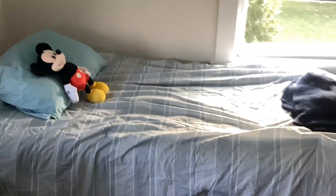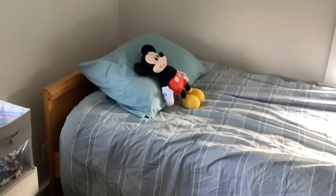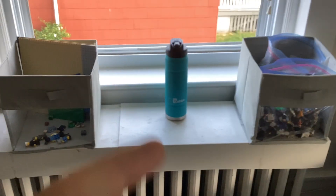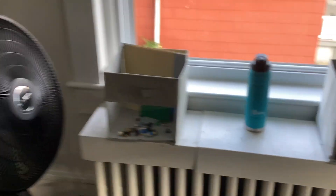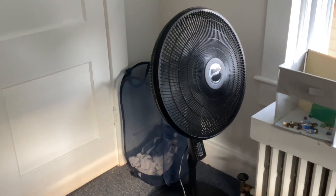And over here is my bed, where I slept last night. There's a plushy Mickey Mouse laying on it — that's so cool. And right next to it are these airbeds right there. I've got my Lego stuff right here, and there's my water bottle in the middle. And there's a fan right there.